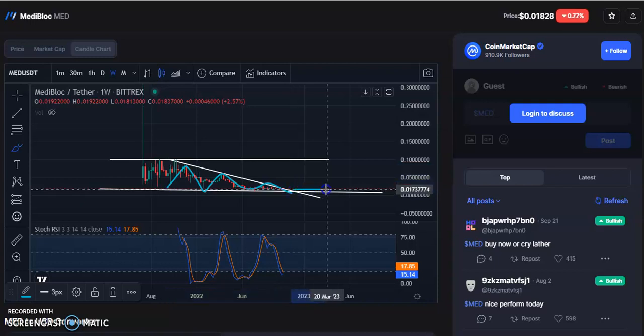Once the breakout happens you can enter. The entry price is around 1470. The stop loss will be 2670.34. The first target will be around 4010, the next target will be 65511, and the final target will be 97599.96.